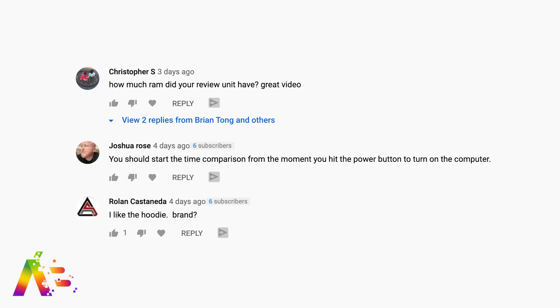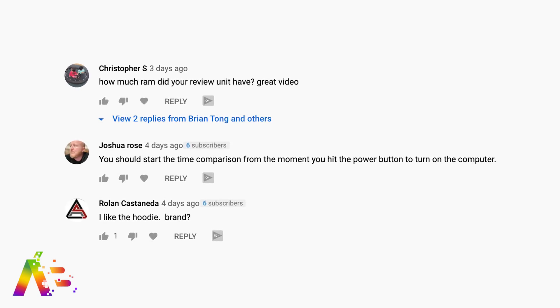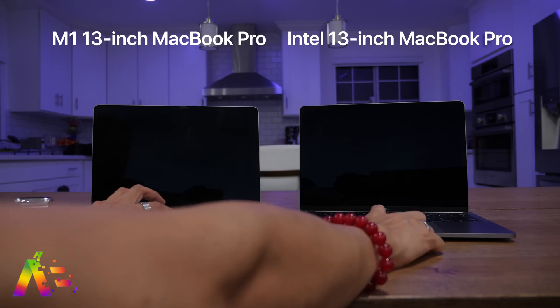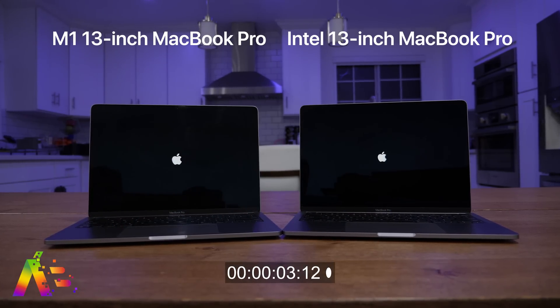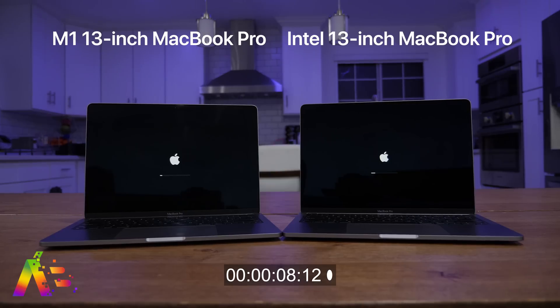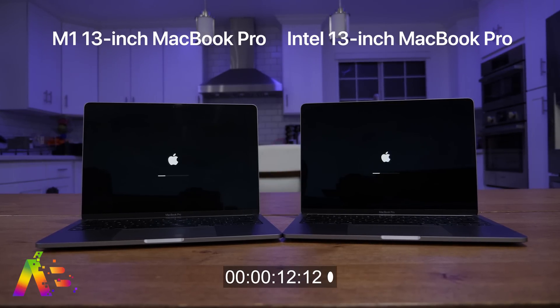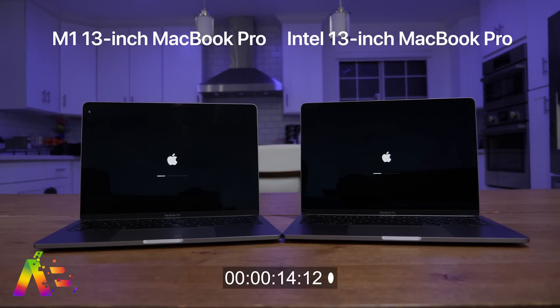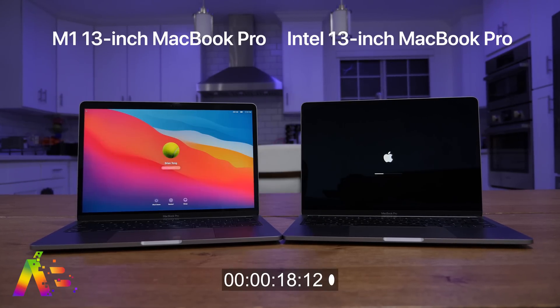First up, Joshua Rose says you should start the time comparison from the moment you hit the power button. Okay, Joshua, let's do it. I have the M1 13-inch MacBook Pro and the previous generation Intel MacBook Pro 13-inch. Let's fire them up. The Intel Pro starts with a lead — but the M1 is gaining on it and just passed it up, reaching the login screen at about 17 seconds.